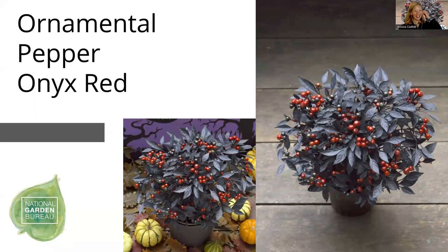Ornamental peppers — we saw Black Pearl earlier with black fruits. Onyx Red is a color-changing one and an AAS winner. The fruits start out black and then transition to red over the season. Unlike Black Pearl, which is super tall and leggy, this one stays nice and compact with lots of branching, looking full. It works great in combo pots and for landscape use. You can eat it, but this is bred for ornamental use — there are much better culinary peppers we'd recommend for eating. Most ornamental peppers are either so bland why would you bother, or so hot you don't want to attempt it.